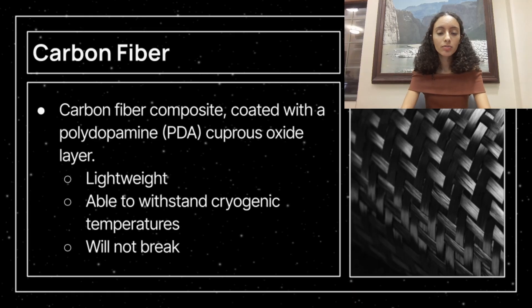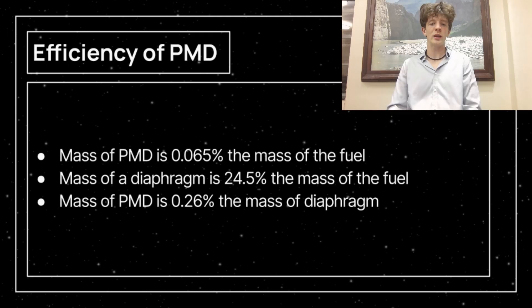Due to its lightweight and specifically engineered capacity to withstand cryogenic fuel tanks, carbon fiber composite with polydopamine cuprous oxide coating is a strong material compatible with liquid hydrogen. However, this material is still experimental and has only thus far been utilized for research purposes. Under the assumption that this PMD fulfills all requirements as expected, the hex PMD should occupy the same role as a positive expulsion device. The mass of the carbon fiber PMD, scaled to the size of the SLS fuel tank, is 0.065% the mass of the liquid hydrogen. In comparison, the mass of a diaphragm on the SLS fuel tank is 24.5% the mass of the fuel — meaning the PMD is 0.26% the mass of the diaphragm — showing that the hex PMD is significantly lighter and takes up less volume.